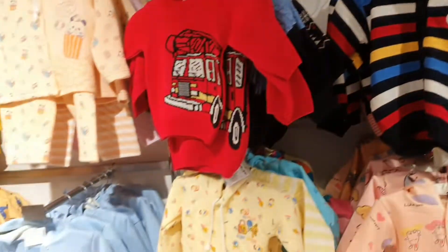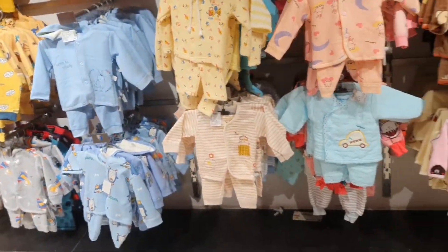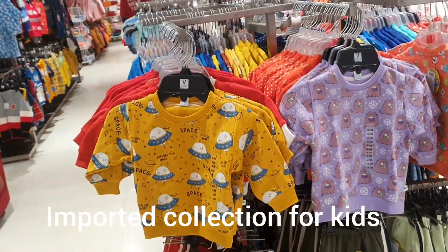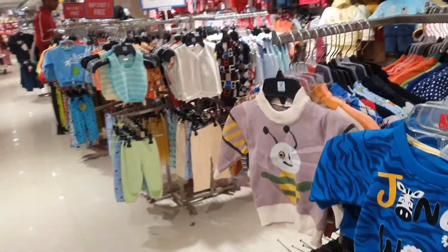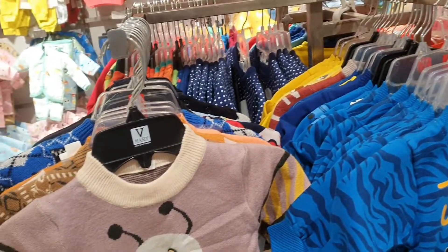So you can visit Vmart — you will get very good quality at very good rates. This is also great for newborns. Please share this video if you like it.